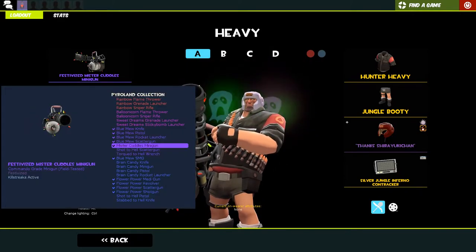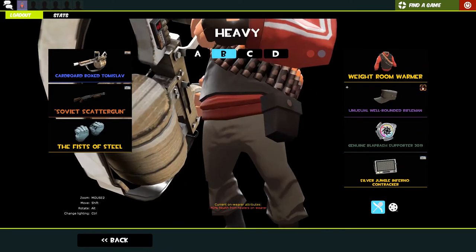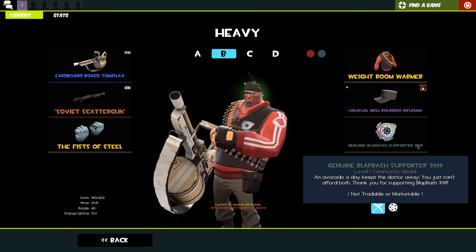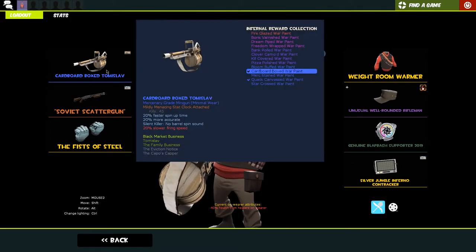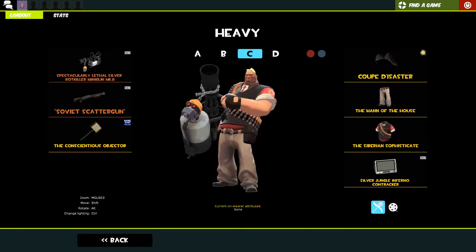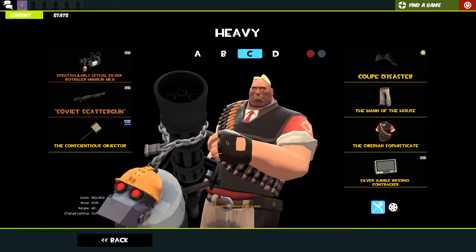We're really throwing off all kinds of vibes with this outfit - the Mr. Cuddles minigun and I'm just wearing some booty shorts, kind of strange but that's how we're vibing. This is my secondary loadout, also used in the fat scout video. We changed out the world runner rifleman for an unusual one. We've got the weight room rumor and a genuine black bash supporter 2019 medal - the first time I could support the black bash charity streams. The cardboard box, tomislav, soviet scattergun aka the family business, and the fists of steel to reduce damage. Then there's my Donald Trump loadout from the wonky challenge with Pyro Joe - I'm keeping it as something to look back on.